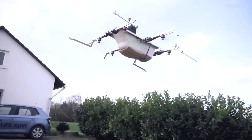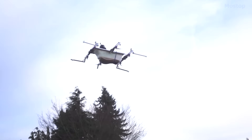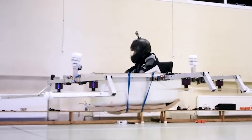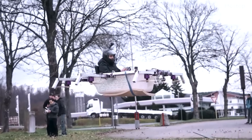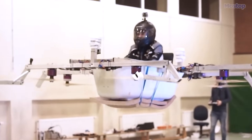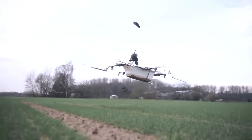The entire flight and project received full support from the German government, highlighting the significance of their endeavour. The achievement of this bathtub drone carrying a grown man over such a distance represents a noteworthy advancement in drone and propeller technology, pushing the boundaries of what is possible in the realm of personal aerial transportation.